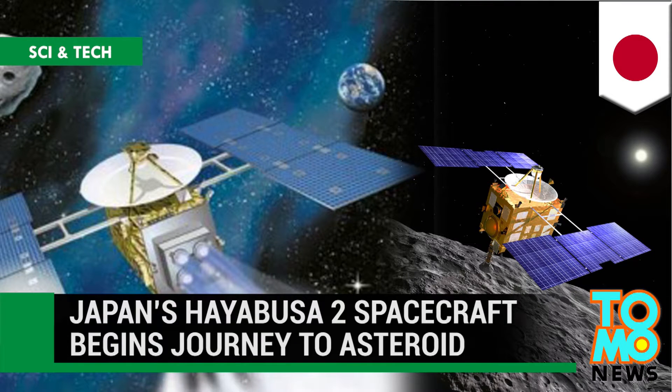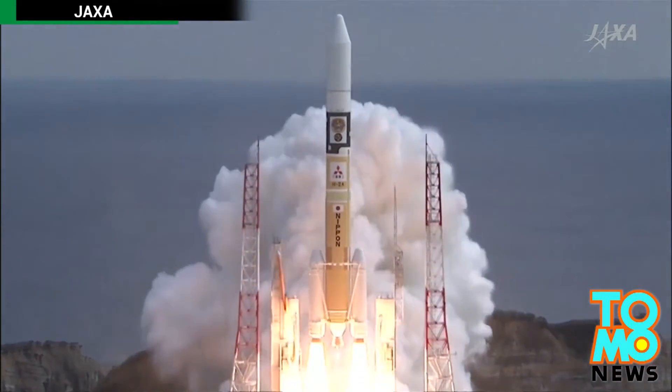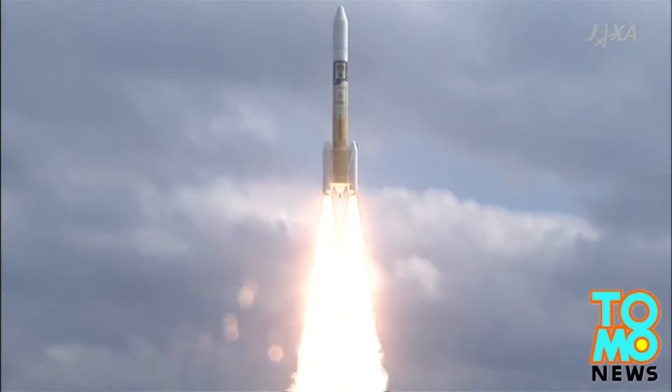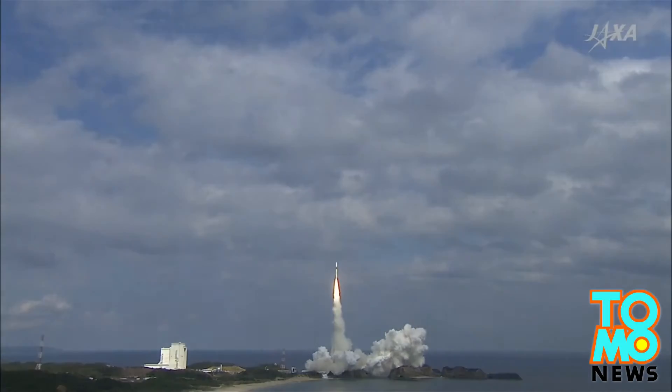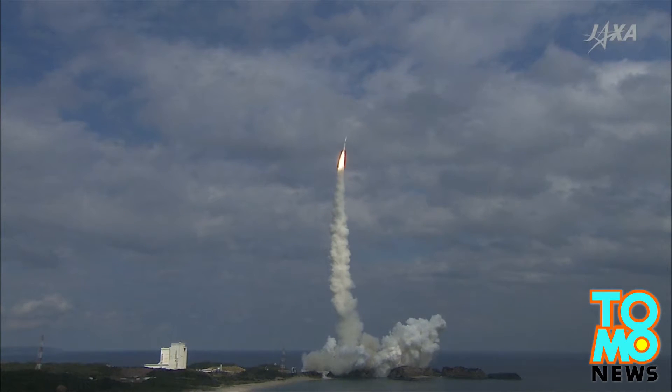Japan today launched Hayabusa-2, a spacecraft designed to retrieve samples from the surface of an asteroid. Its target is Asteroid 1999JU-3, which the JAXA Space Exploration Center says is thought to contain organic matter and water.